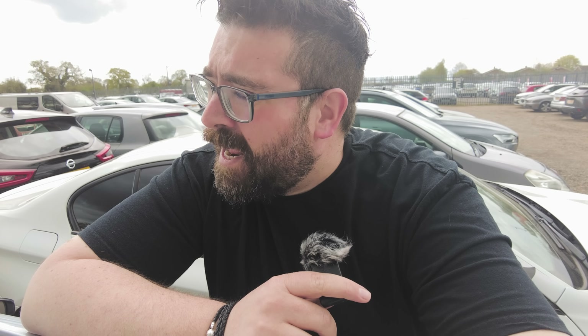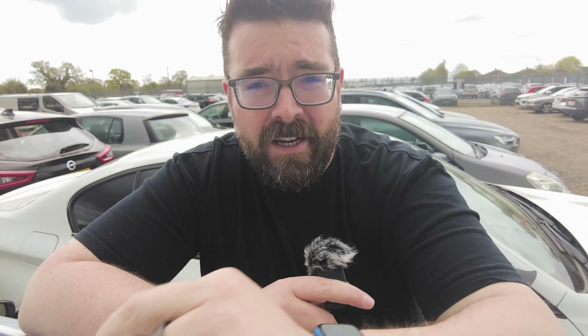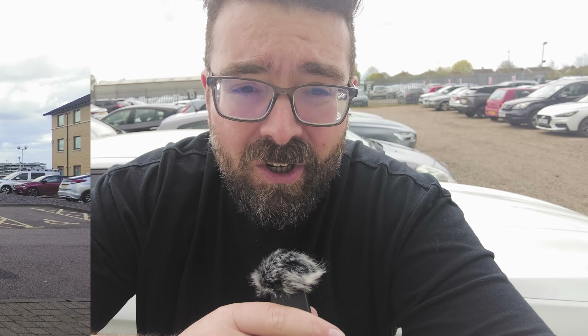I think the shuttle bus that we're about to get on is probably going to be quite the journey. But theoretically, if everything I read on the internet goes to plan, the hotel we're staying in should be right next to the airport terminal. I can't really show you the in-between bit because we've got quite the boot full of stuff that I'm obviously going to have to carry the majority of. So we'll see you at the terminal shortly.